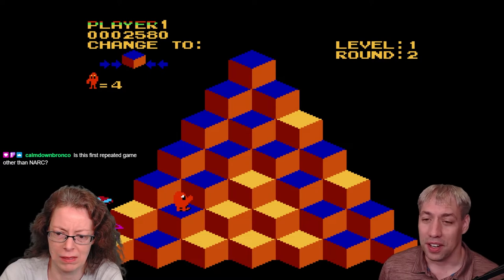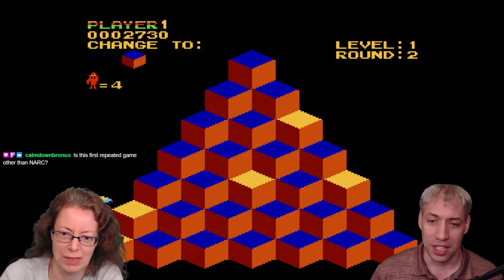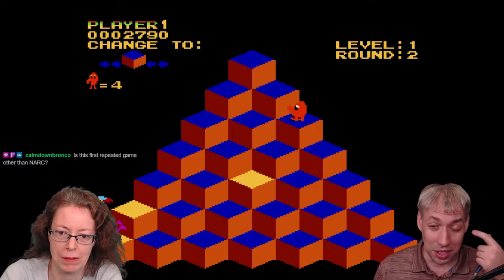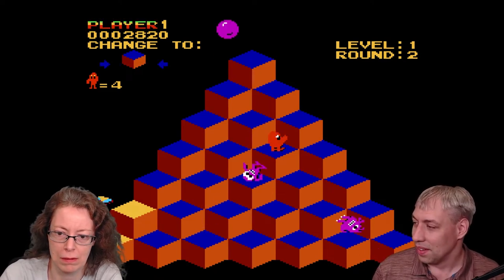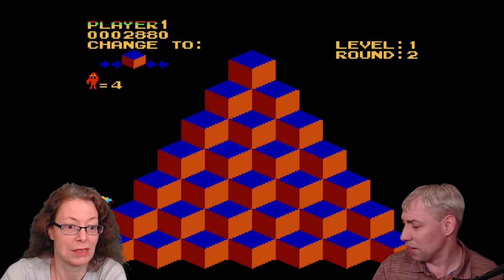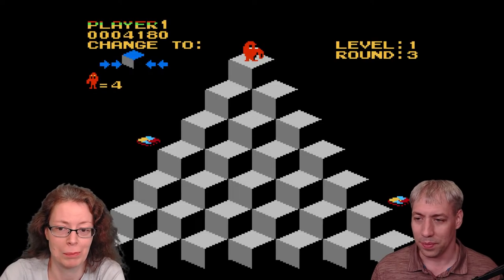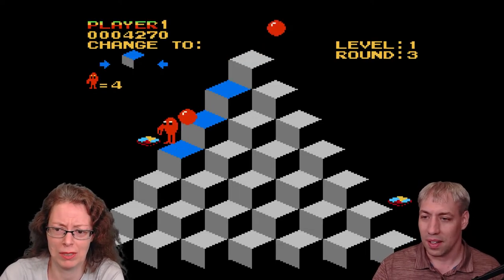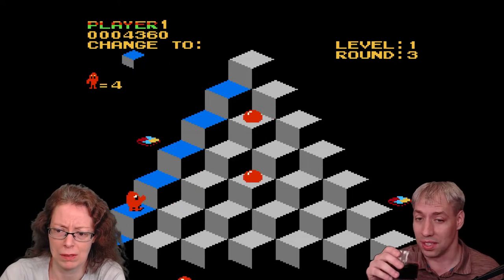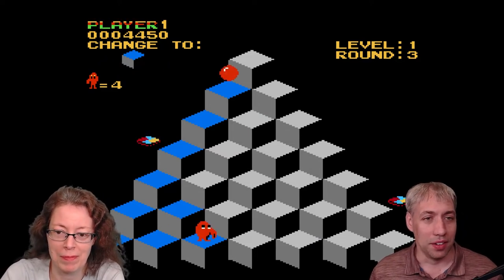Is this the first repeated game other than Narc? No, we've had Super Mario World, the original Mario Kart is a common one. Mike Tyson's Punch Out, we've repeated that. But yeah, she's the first one to play Q-Bert first, so she'll get the unique YouTube image. Bronco, I hope grad school is treating you well. He's a former FSU student that got into grad school — I think it's UMass Amherst is where he ended up. They're good at polymers. He's more biomedical related, but hopefully it's going well.